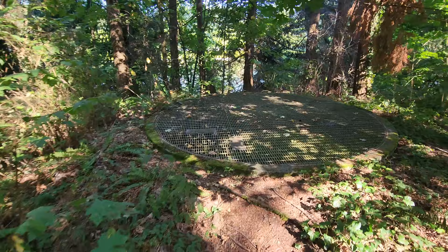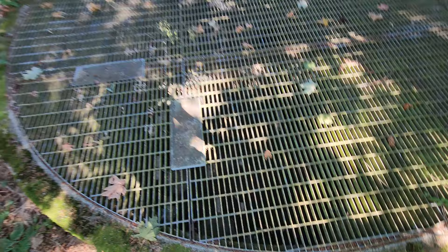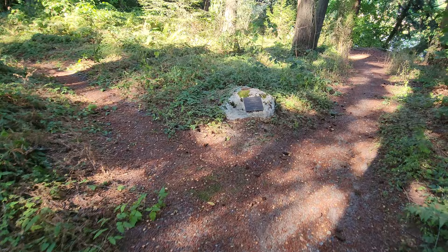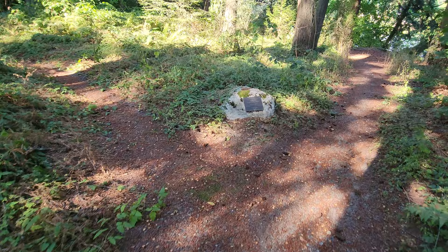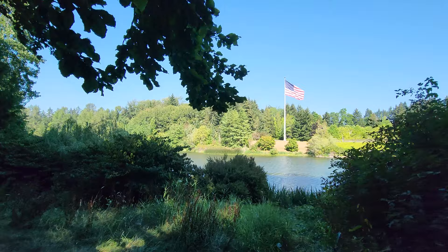I think we found the memorial. It's also this giant round thing here. And then here's another one, and there's some benches. I don't know if a park is being built up here — I can't quite tell what's going on.